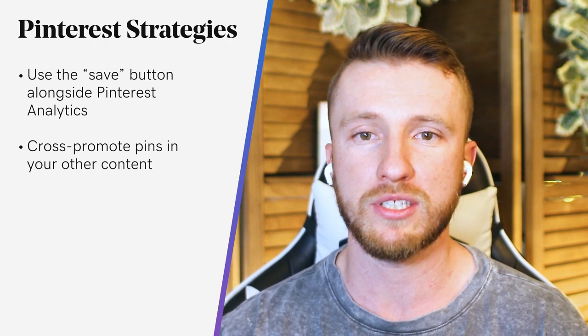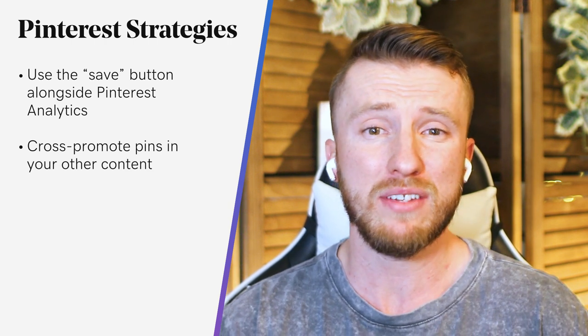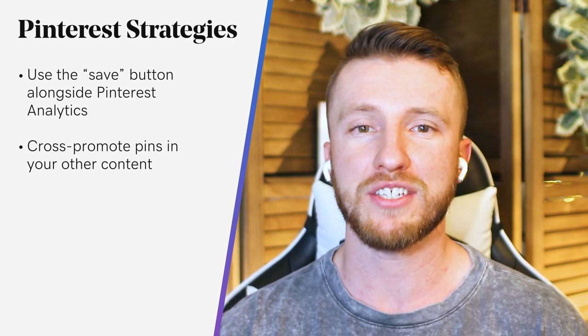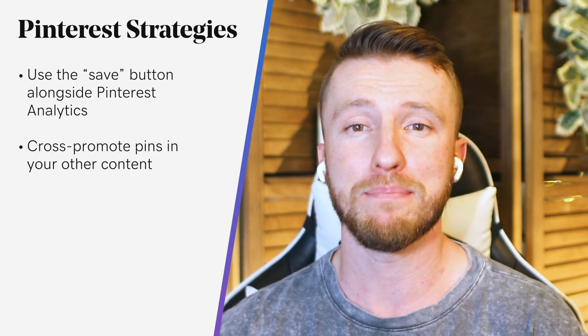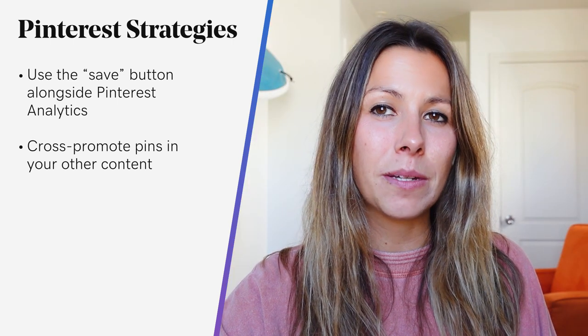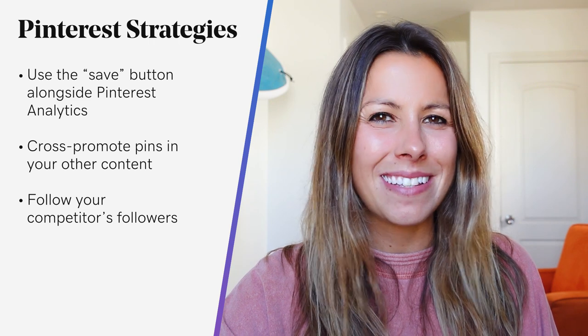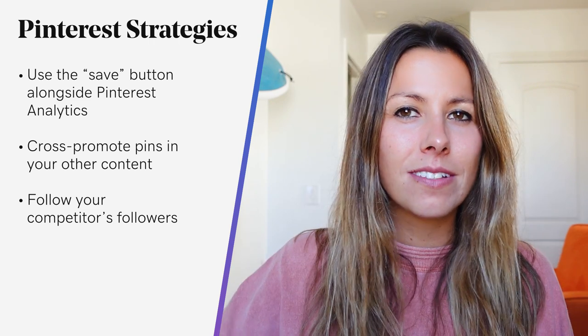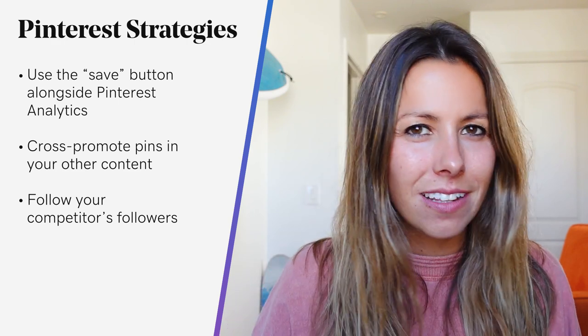Include recent Pinterest links in your newsletters, email signatures, maybe even an Instagram story or a tweet. Doing that along with a strong call to action gives you the best chance at as many eyeballs on your content as possible. And be sure to follow your competitors' followers. It might sound backwards at first, but although it won't always be the case, often if you follow someone, they're going to follow you back.